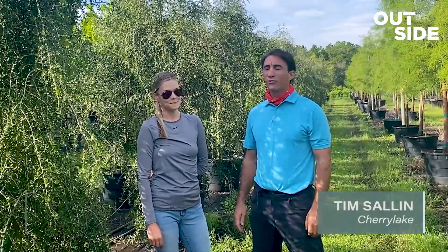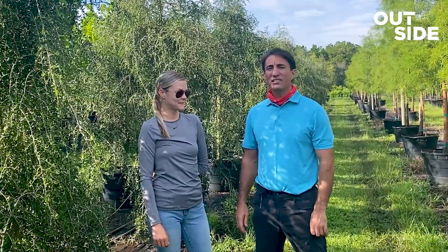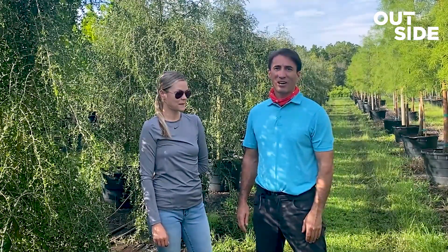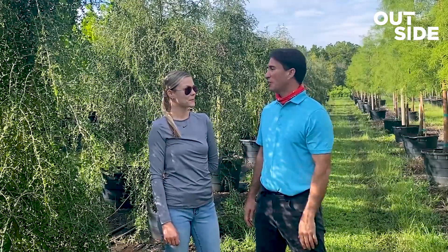Hi, I'm here at EnviroPro Tree Farm with Lauren Hyman and today we're looking at some native trees. Cherry Lake is interested in buying and selling as many native trees as we can, so we come to the best tree farms in the state to find some really unique items, and we're looking at some Weeping Yaupon this morning.